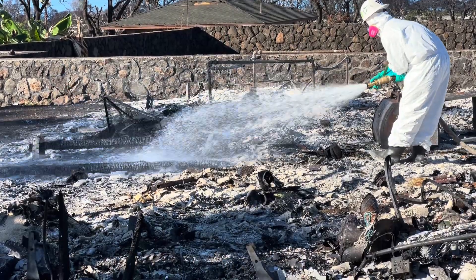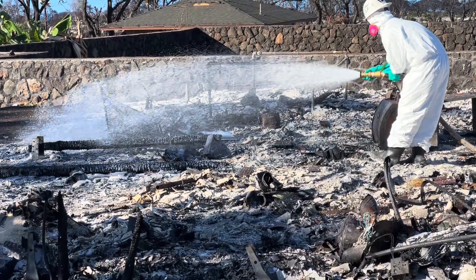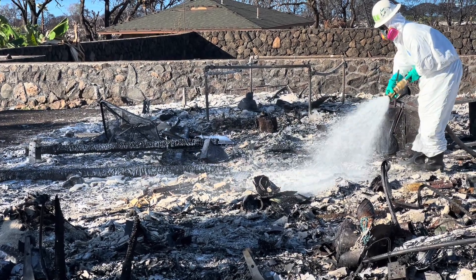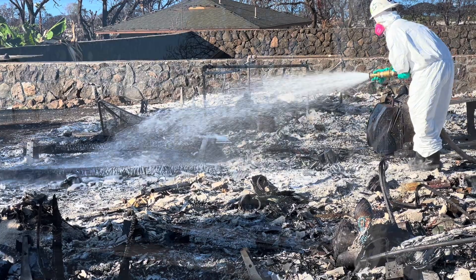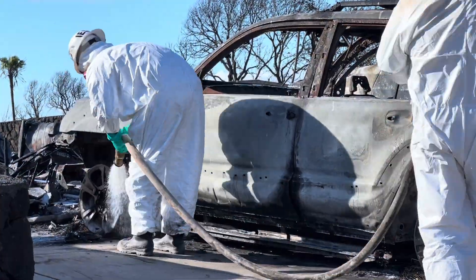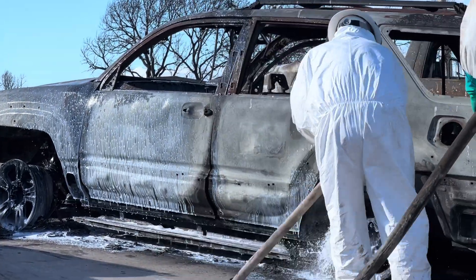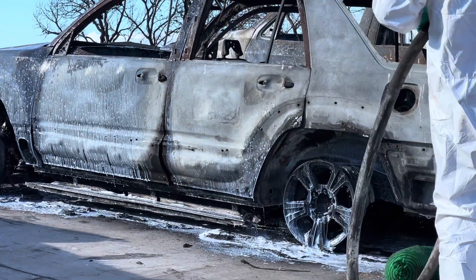The purpose of soil attack is to minimize movement of harmful contaminants like asbestos, lead, and arsenic by binding ash and debris, forming a protective water-resistant layer. Workers wear personal protective equipment to protect themselves from the ash when applying soil attack.